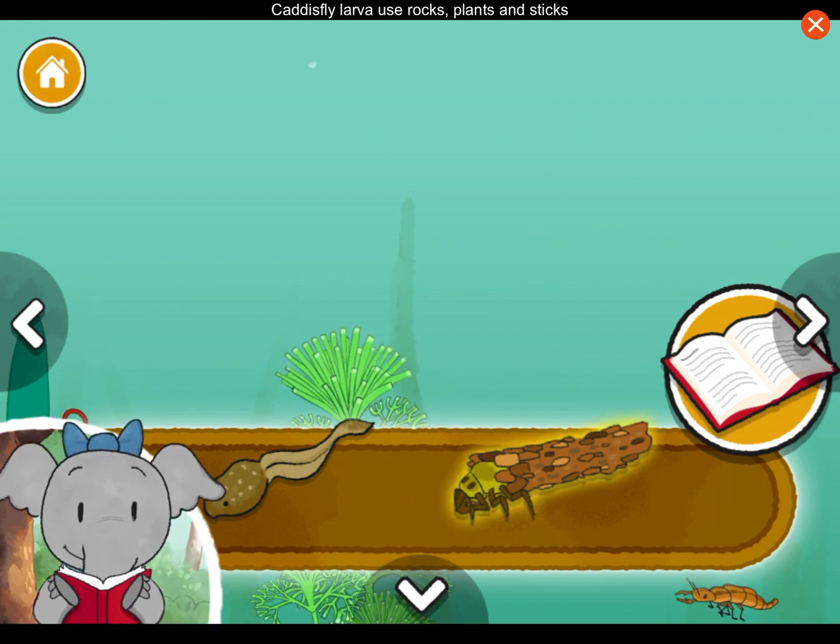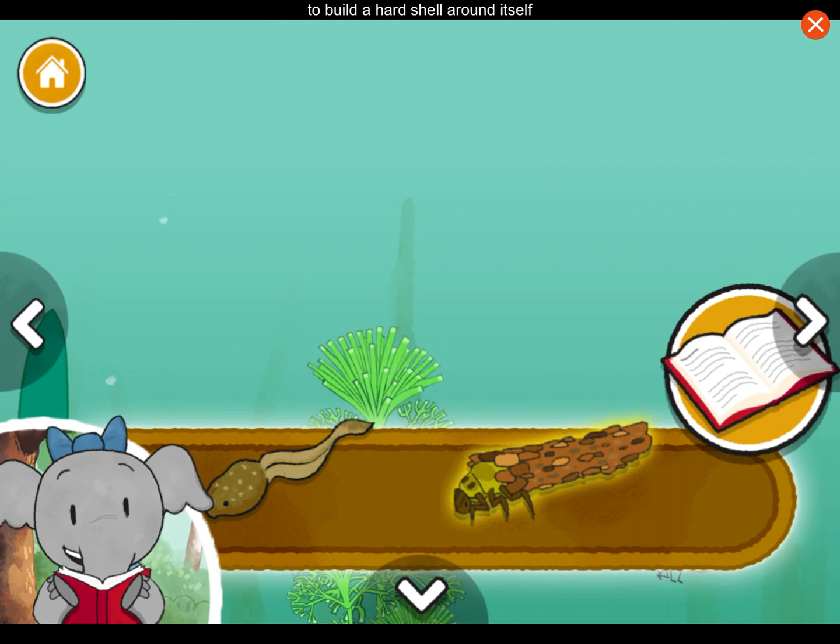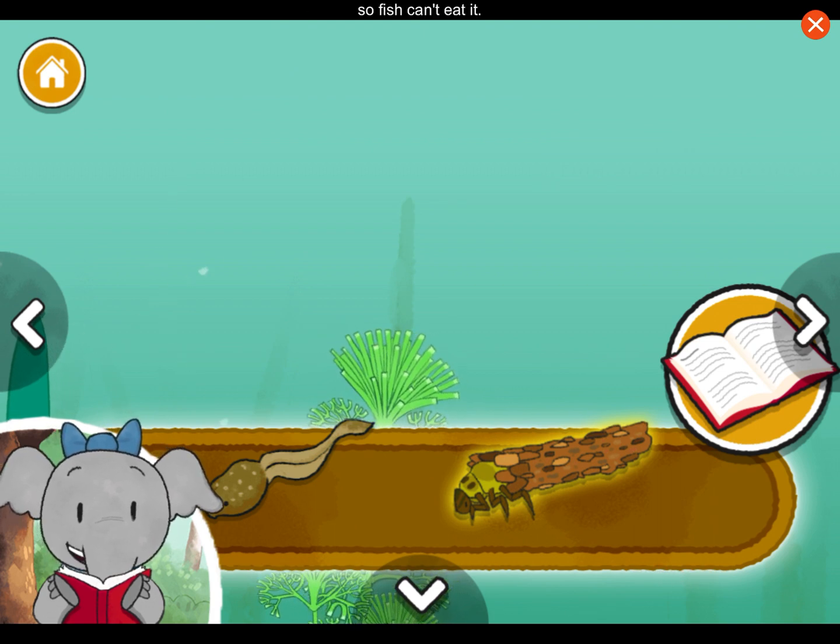Caddisfly larva uses rocks, plants, and sticks to build a hard shell around itself so fish can't eat it.